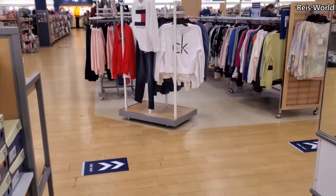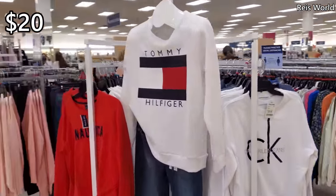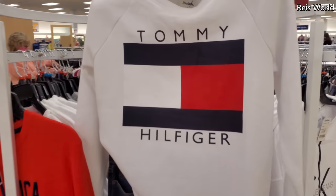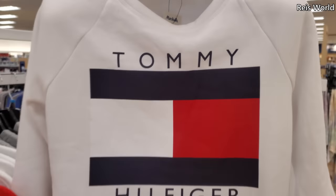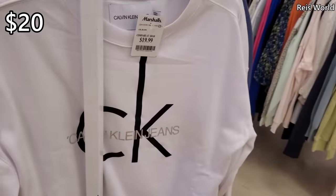Hey everyone, I made it into Marshalls and in front of me we have Tommy Hilfiger. That is actually kind of cute. They do have it in red, I believe, and only $20. It's cute and they do have a Calvin Klein for $20.